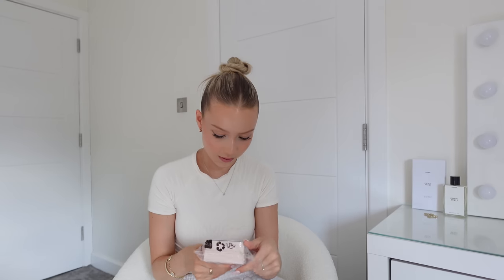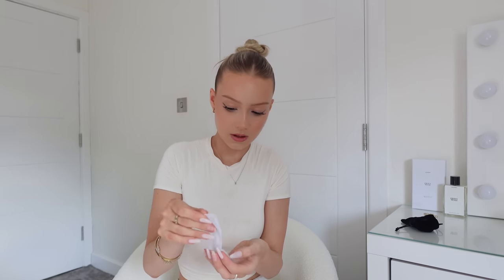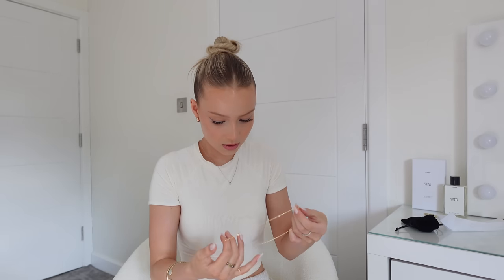Last but not least, I got this — I don't know what possessed me to get this if I'm completely honest, but I thought it was quite cute. It's like an angel number necklace — the 777 is really big though. But that is all my Pretty Little Thing stuff, so I'll include the try-on bit now.